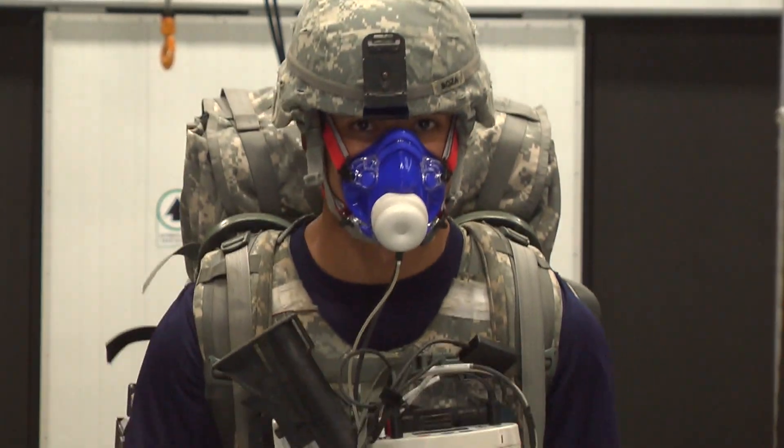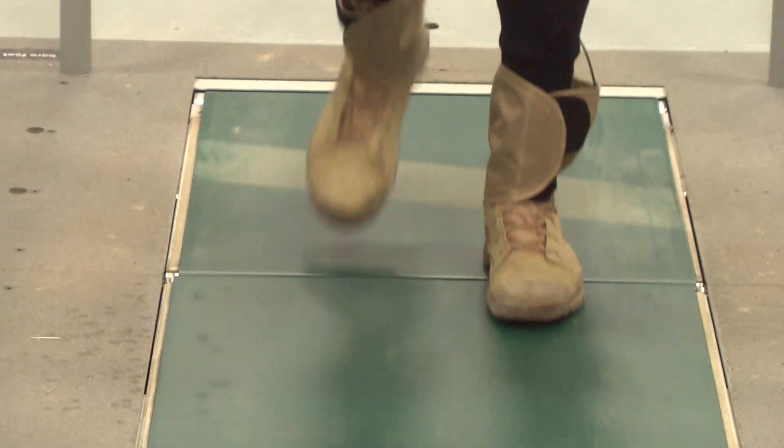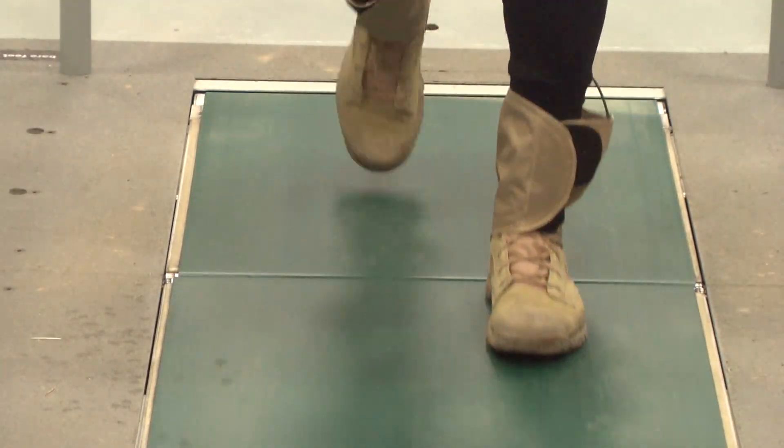During testing, a soldier wears the device while carrying battle gear. Each step on the instrumented treadmill measures how hard his feet are hitting the ground with each stride. We're also looking at how they're walking in terms of time and space — things like stride length, stride frequency, and time that their feet are in contact with the ground. We also are collecting energy expenditure data, so we know how many calories they're burning while walking on the treadmill under the different conditions.